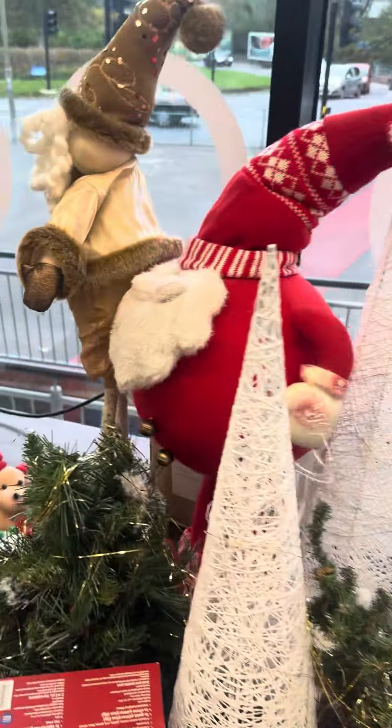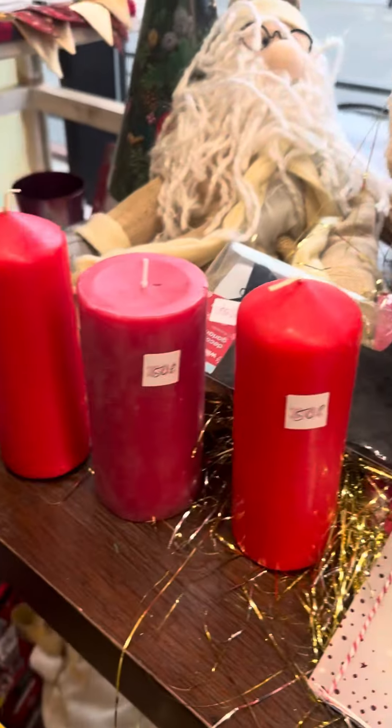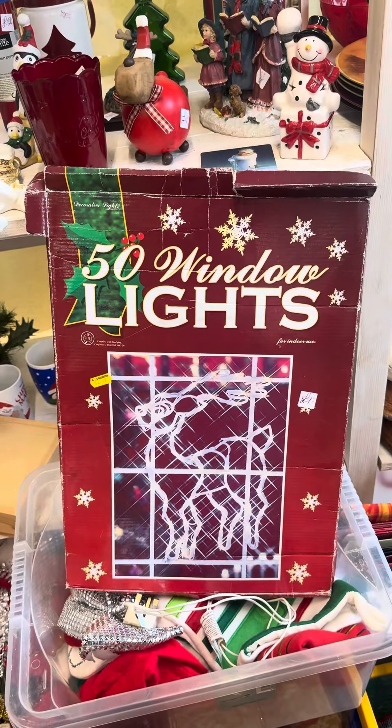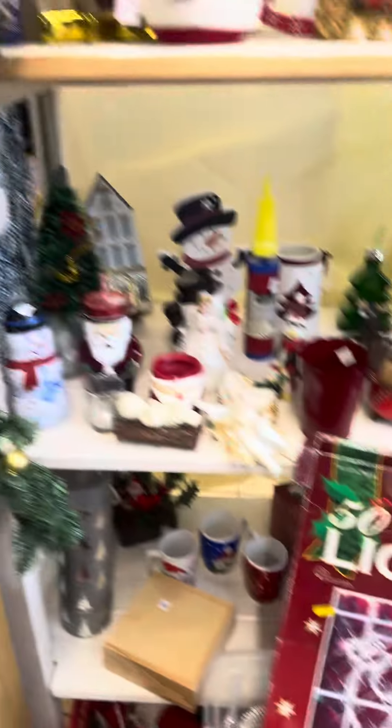Tinsel, baubles, trees. Bit of Jesus. Santa, snowmen, candles, window light. I don't mind that, to be fair. I don't know what window I've put it in, but hey-ho.